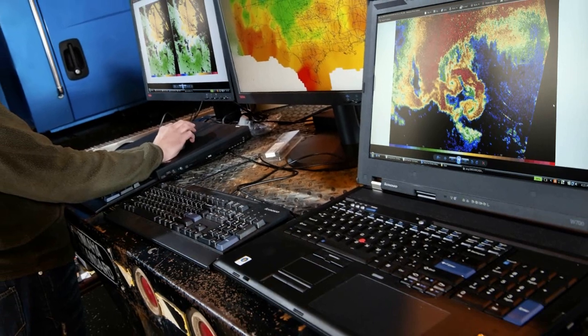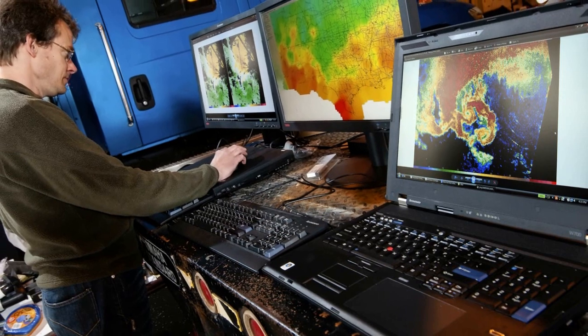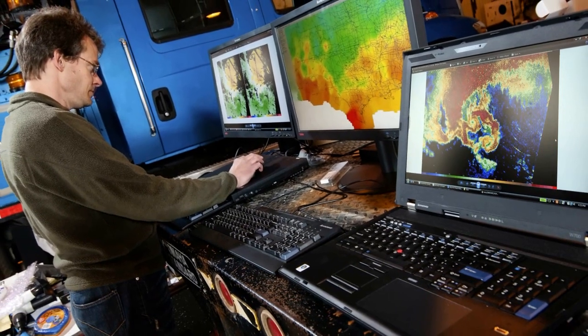We gather and analyze an incredible amount of data each day. We've got more than 50 Lenovo ThinkPad laptops, ThinkCenter desktops, and ThinkVision monitors to help us drive the research from our lab in Boulder, Colorado.